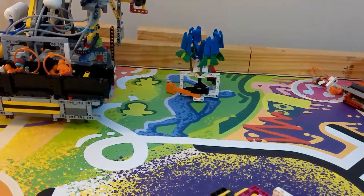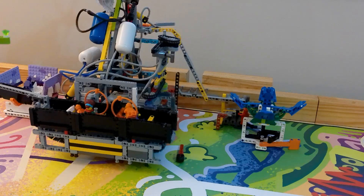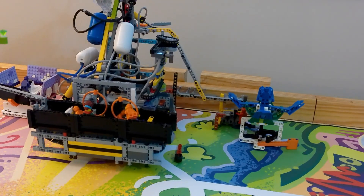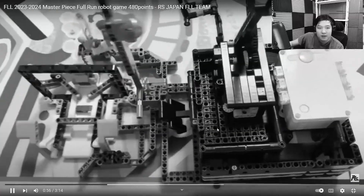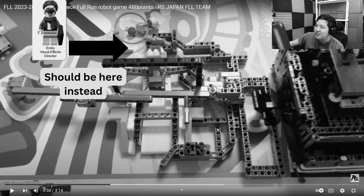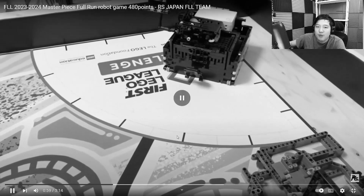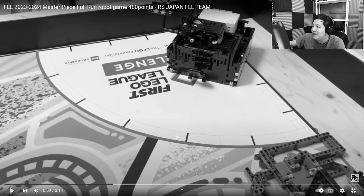We also pushed the audience member with the masterpiece and Anna the museum curator to the museum in the same run. I've also seen teams push out a mechanism that drops an arm to score an audience member in the theater, as well as put an audience member and Emily the VFX director in the cinema area. This is also a good alternate solution.